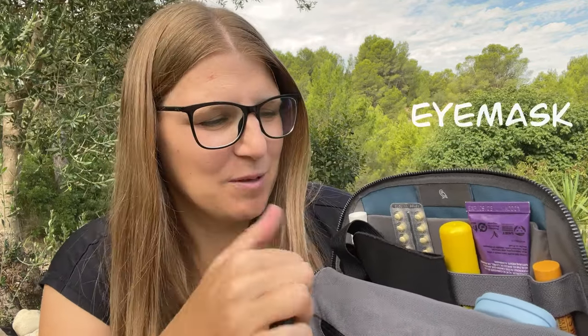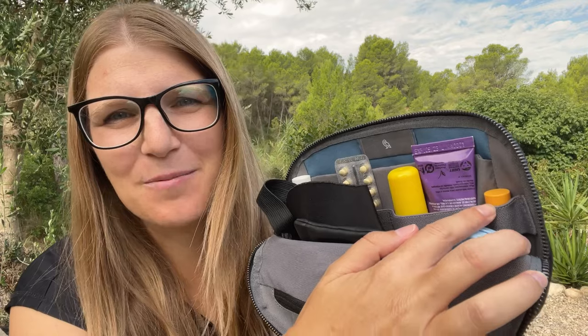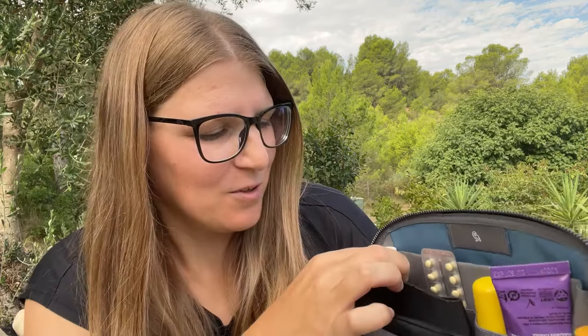In here I have my earplugs — I always like to keep them protected — a face mask, and some melatonin pills because I'm not a very good sleeper, especially when traveling. I also have some lip balm, a hand cream, and this spray called Bachblüten in German which supposedly also helps you sleep.